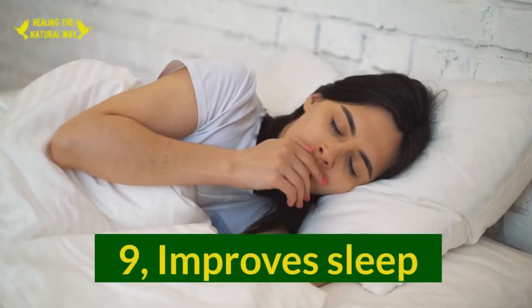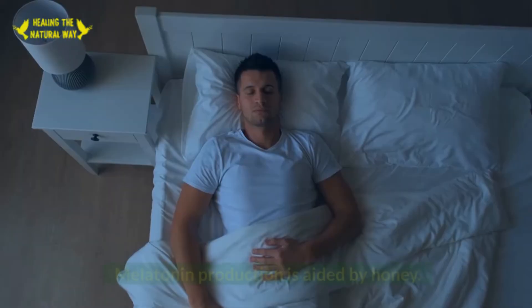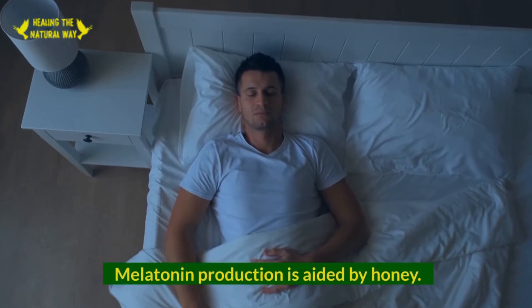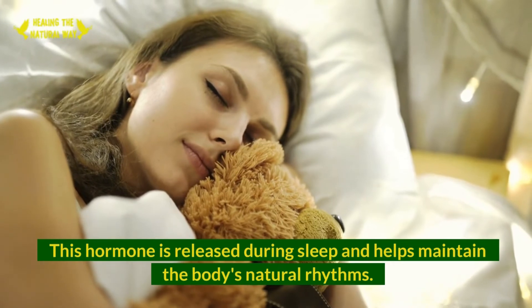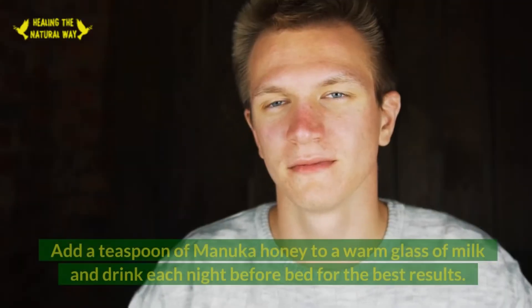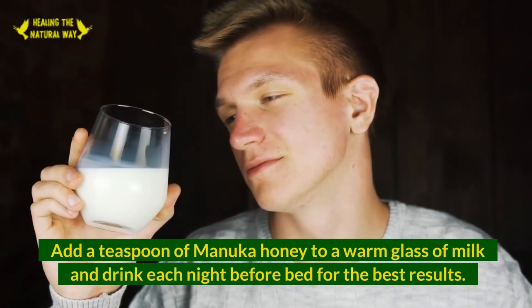9. Improved Sleep. Manuka honey may also aid in a better night's sleep. Melatonin production is aided by honey — this hormone is released during sleep and helps maintain the body's natural rhythms. For best results, add a teaspoon of Manuka honey to a warm glass of milk and drink it each night before bed.